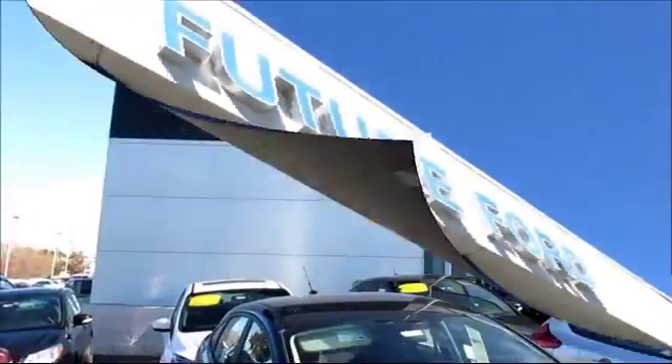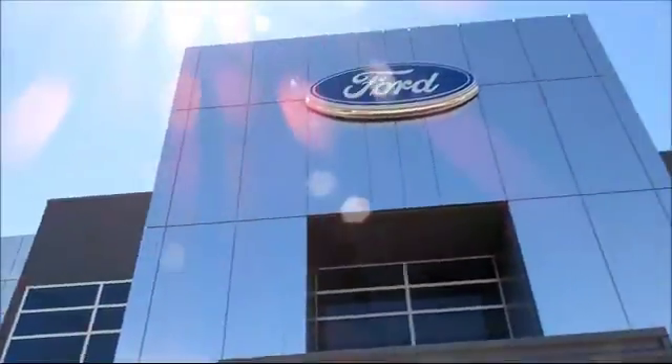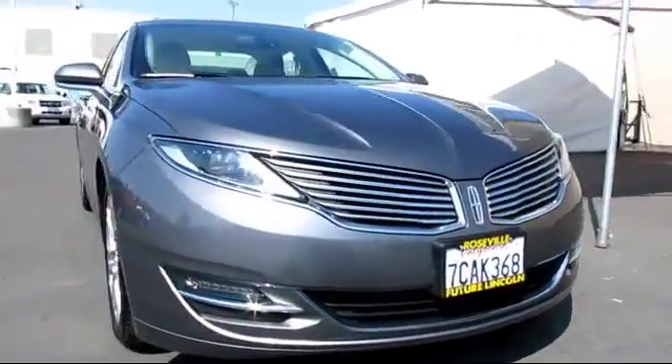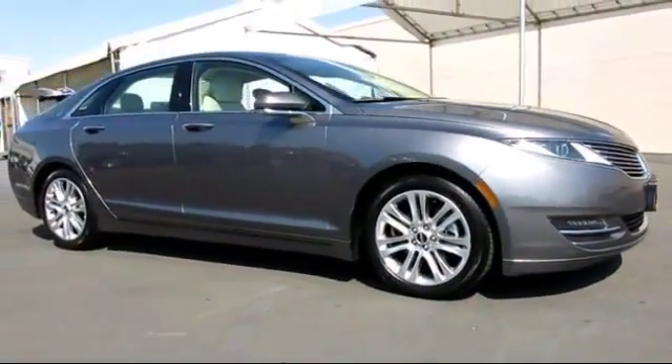For three generations, the Future Automotive Group has been Northern California's premier automotive dealer group. Here's another example of a Lincoln certified pre-owned vehicle from our giant selection of pre-owned cars and trucks, and it comes equipped with power windows,